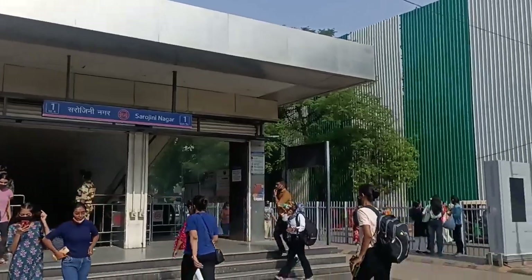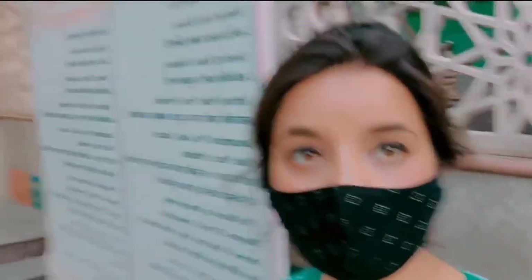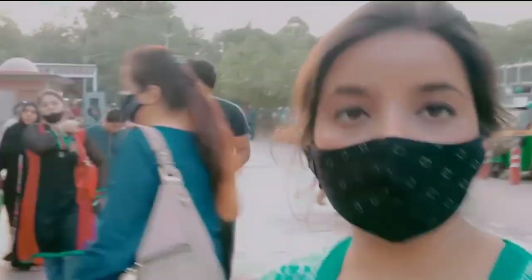Hello friends, welcome back to my channel and welcome back to a new video. Today I am taking a video of Sarojini Nagar Market. I am standing in front of Sarojini Nagar Metro, and in front of me there is a gate in front of the market.